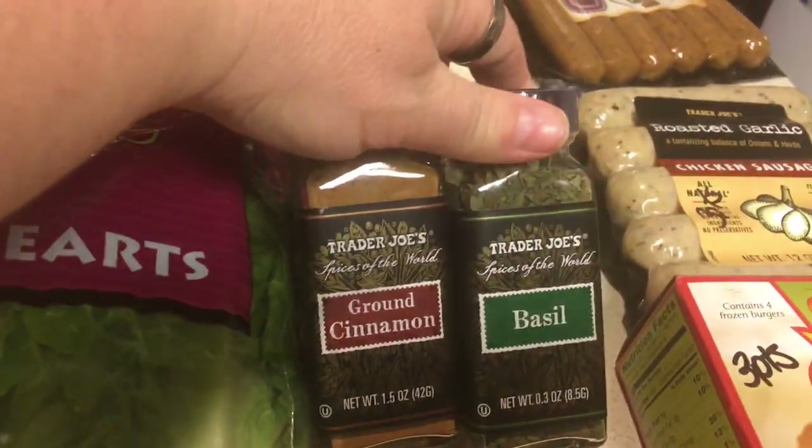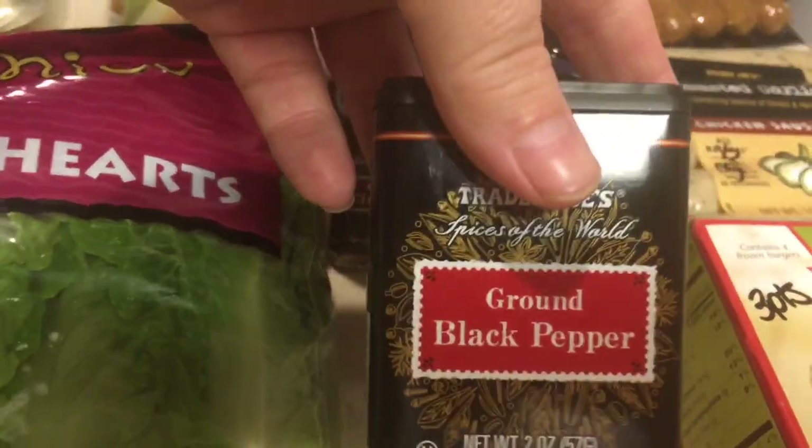I also picked up some spices — cinnamon, basil, and ground black pepper. That's all zero points.